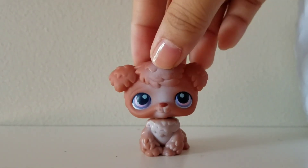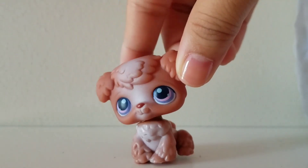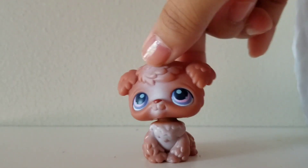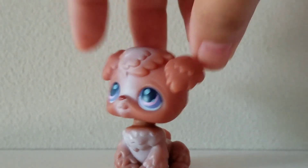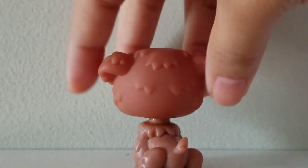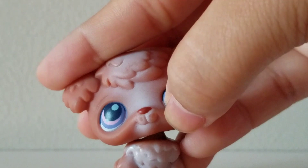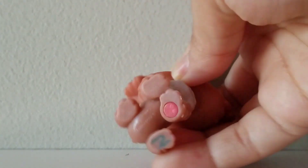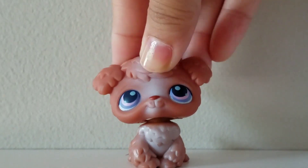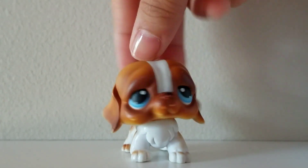The first pet I want to show is this one. I forgot what kind of dog this is — just let me know. Some of these pets are actually dirty so I had to wash them, but this one was fine. It just has a little chip on its mouth, and it has initials on it. It's a red magnet.